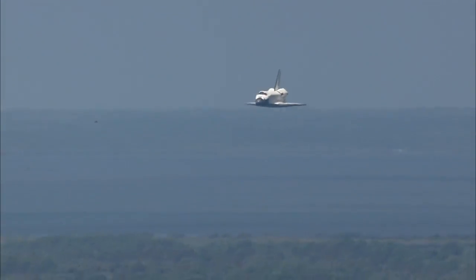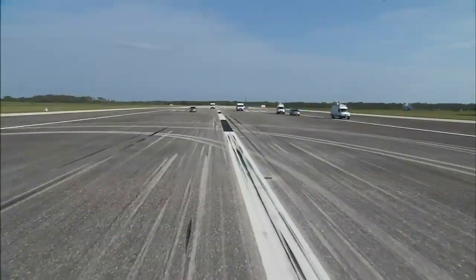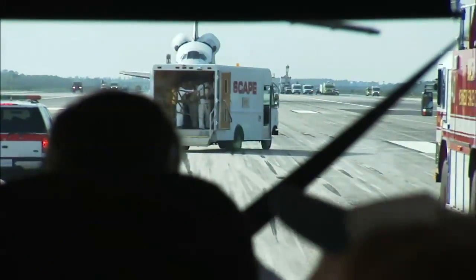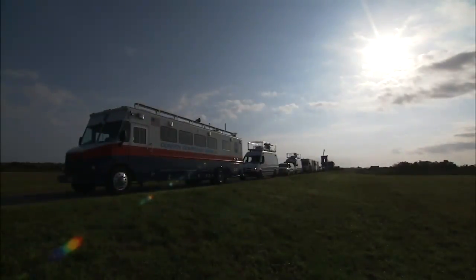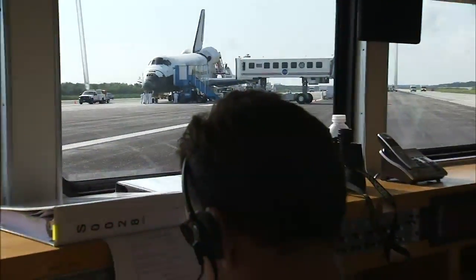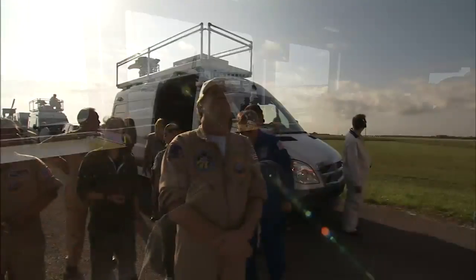Long before sonic booms rock Florida's space coast and a space shuttle glides to a stop, dozens of specialized vehicles and their operators snake their way toward the shuttle landing facility at NASA's Kennedy Space Center. They're not your average looking vans, trucks, or semis either. Each one is equipped with unique gadgets and gizmos to make the shuttle safe to enter, assist the flight crew out, and prepare the spacecraft for towing to a nearby processing hangar.